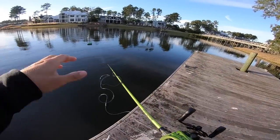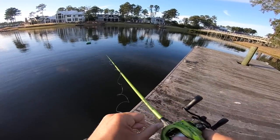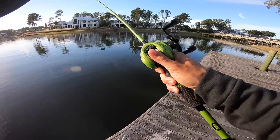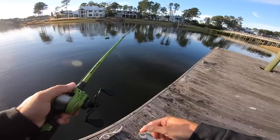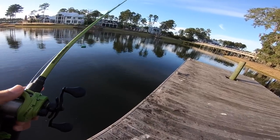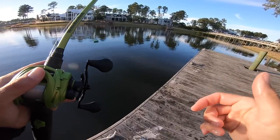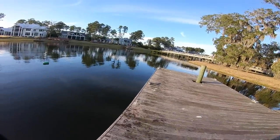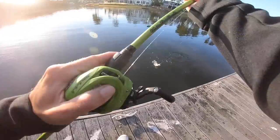I'm literally just flipping off this dock - this is the weirdest thing I've ever seen. Never caught fish like this, just mindlessly catching them without making long casts or doing too much. Just flipping it at the edge of this dock and they're smoking it, hiding right under that bait.